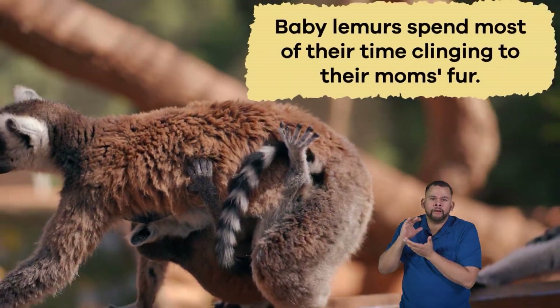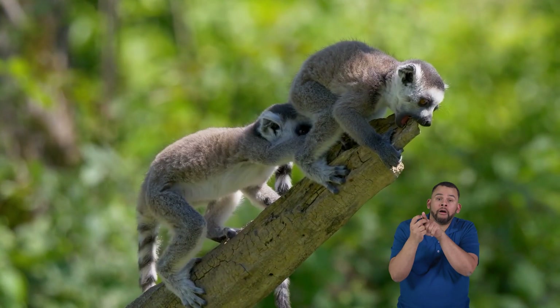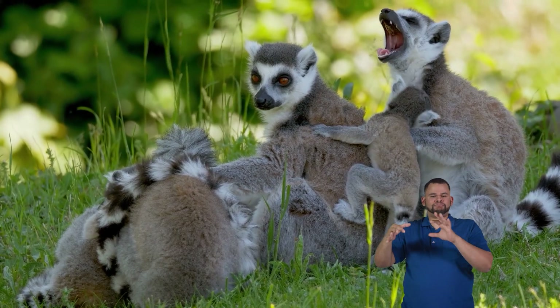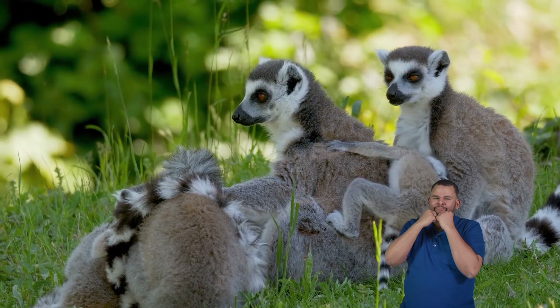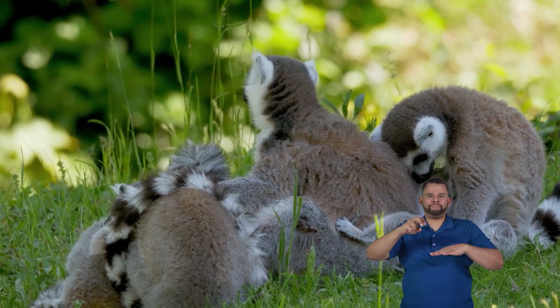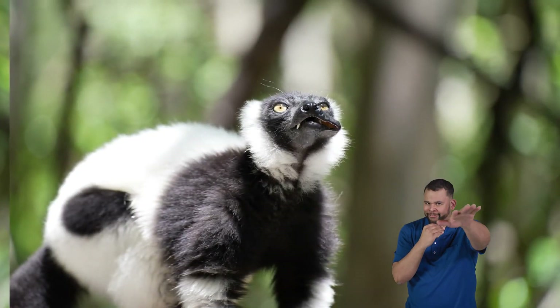Baby lemurs spend most of their time clinging to their mom's fur. They start exploring and playing with other young lemurs in the troop as they grow. This close family bond helps the young learn essential skills that they will need when they grow up and live independently in the forest.